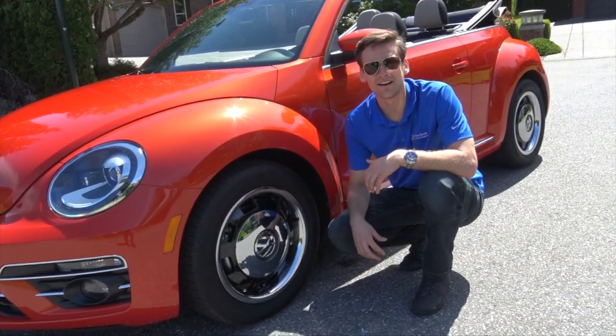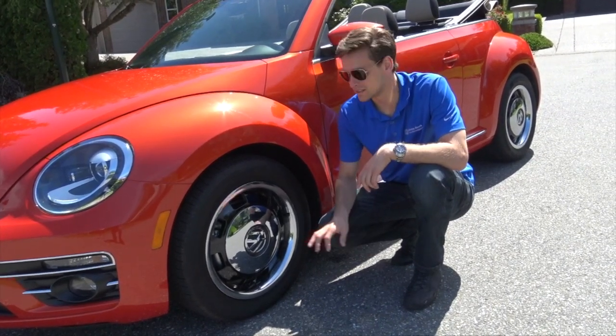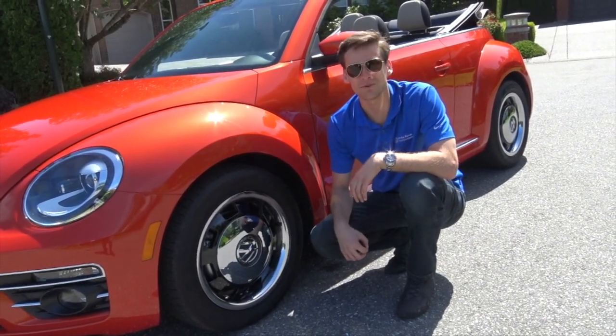The wheels on this are actually a huge throwback to the original Beetle. The main difference is these are not steel wheels — these are actually alloys with a cap on them. So you get all of the benefits of an alloy wheel, but you do get that awesome retro look.